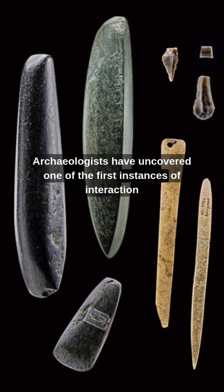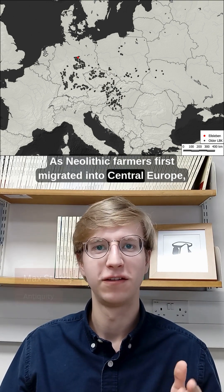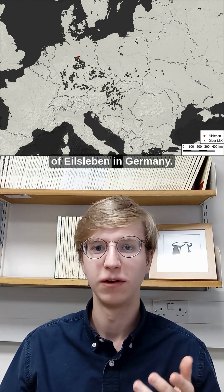Archaeologists have uncovered one of the first instances of interaction between farmers and hunter-gatherers in Central Europe. As Neolithic farmers first migrated into Central Europe, they targeted areas that had fertile soils. The northernmost outpost they reached initially was the site of Eilsleben in Germany.